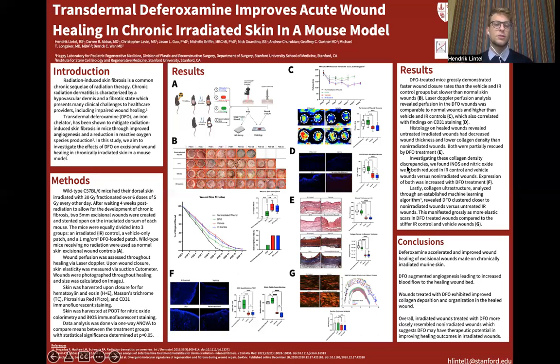To analyze the gross perfusion findings microscopically, we assessed the expression of CD31, a marker for endothelial cells, in healed wound sections. In panel D, we show that DFO-treated wounds exhibited elevated CD31 that more closely resembled the levels seen in the non-irradiated wounds, whereas the CD31 staining in the IR control and vehicle wounds were significantly lower than both the DFO and non-irradiated wounds.